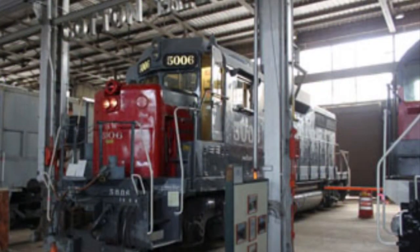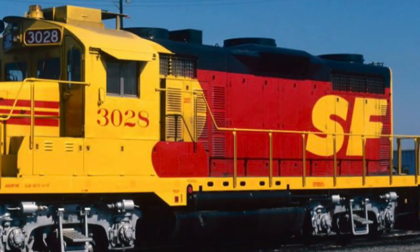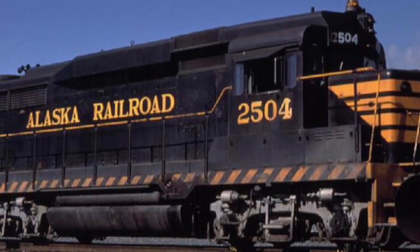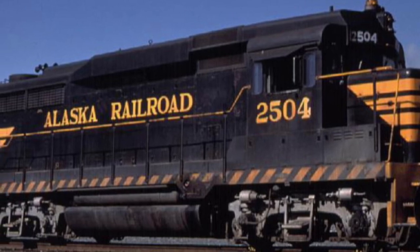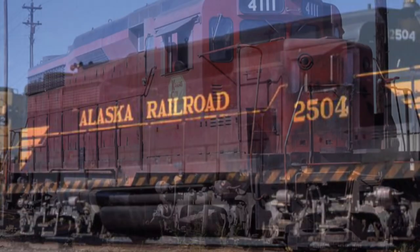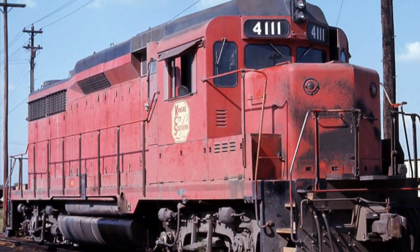The GP30 was an excellent improvement over previous jeeps. It had 250 more horsepower than the GP20 and had an airtight hood which kept out dirt and dust from damaging internal components. While it may not have been the best seller, EMD did manage to sell a grand total of 906 units.